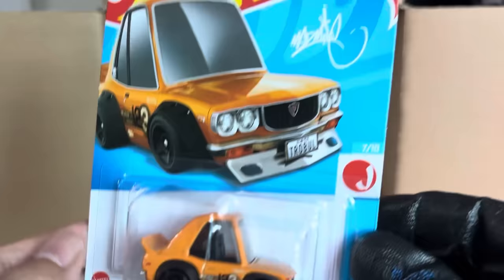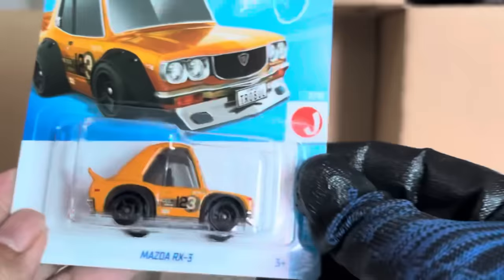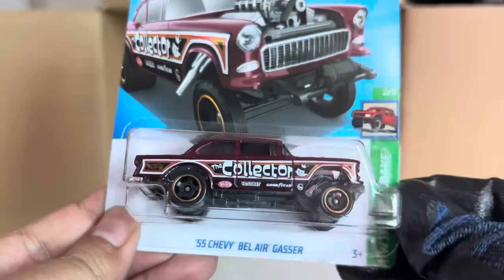Got the license plate detail in the front. Interesting — what's the RX3? Nice. It's raining outside so you might hear some background noise. '55 Chevy Bel Air — a gasser, recolor from the previous case.